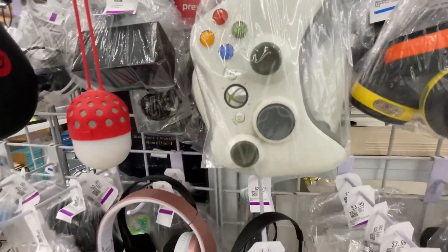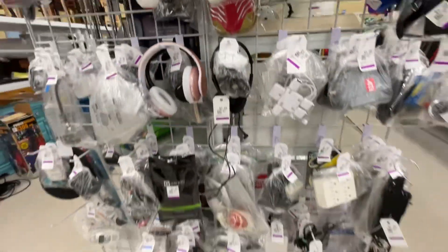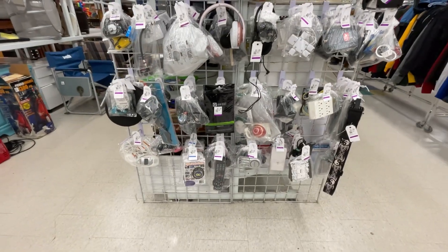Xbox controller for almost $10, anyone? Yeah, untested.